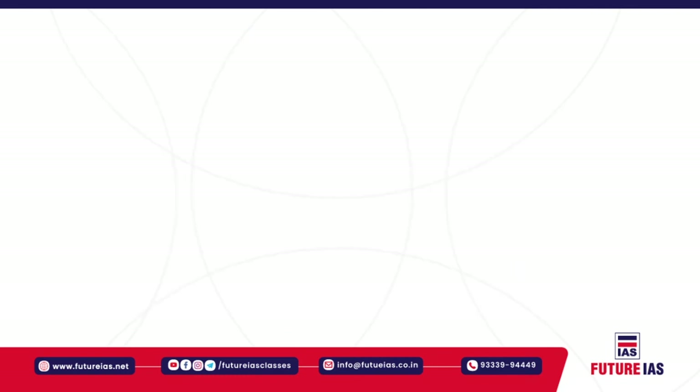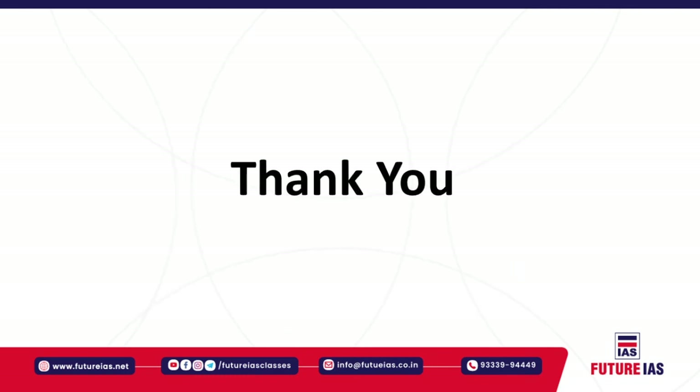That's all for today. Thank you very much. We'll meet again tomorrow for our next session.